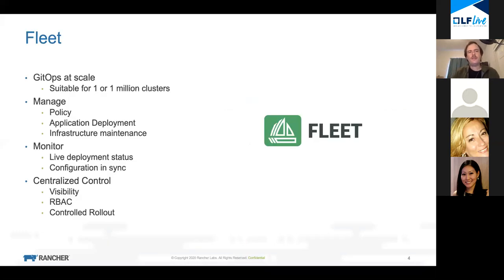So what is Fleet? Fleet is an engine that we have developed. It's an open source project at Rancher, and it's designed for the problem of GitOps at scale. It's suitable for one or one million clusters - that's one to one million clusters, with lots of scales in between.